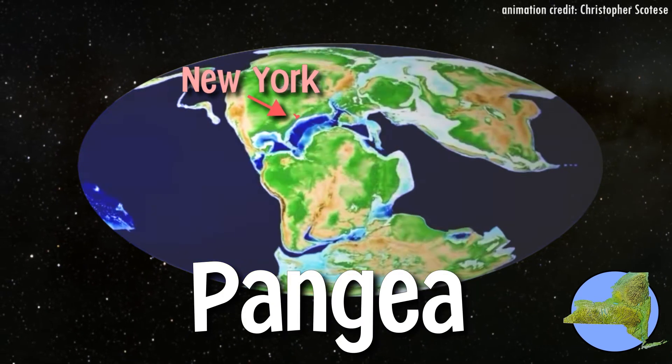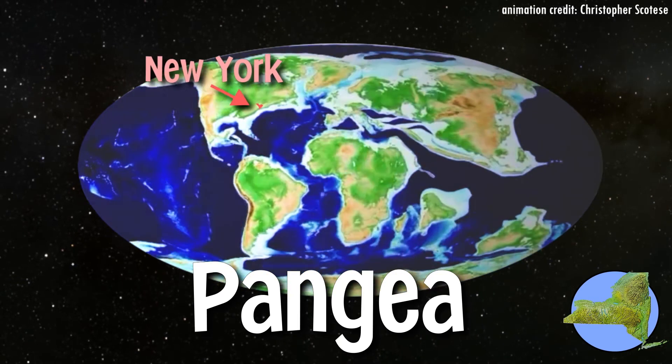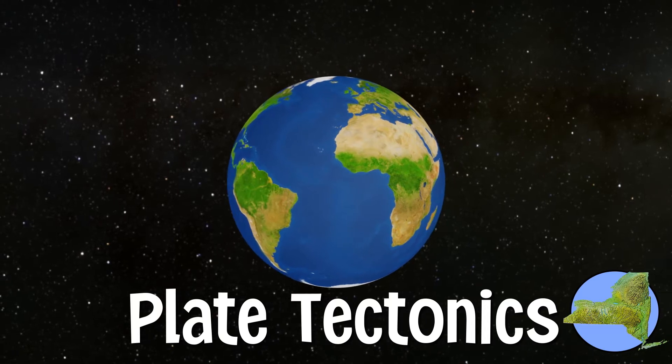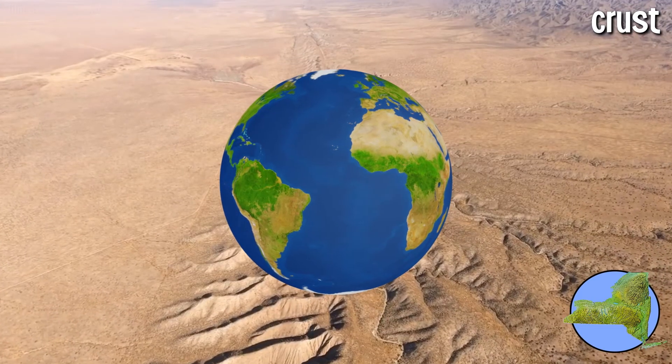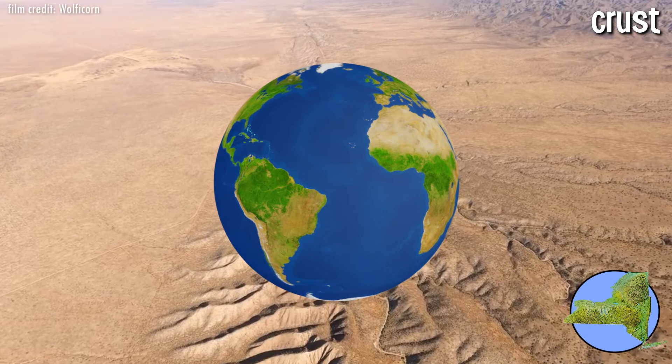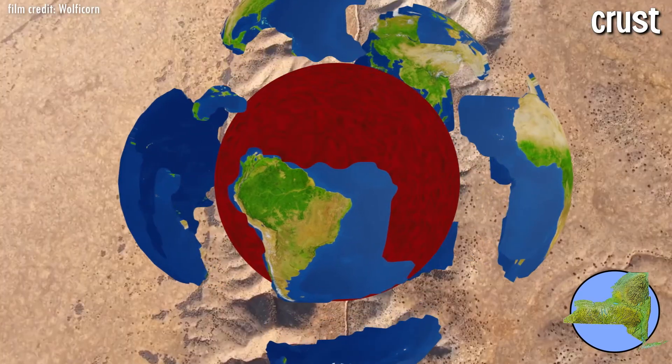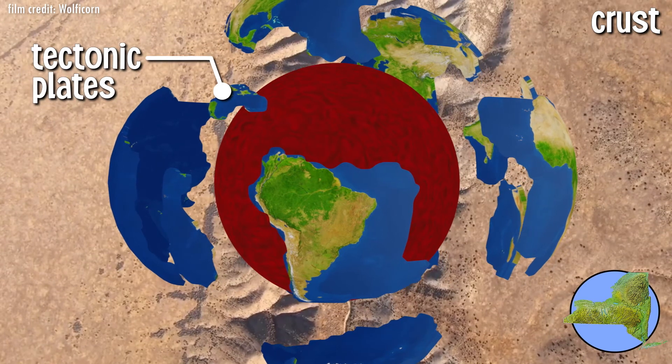How is it possible for the continents of our planet to move in this way? This question is answered through the study of plate tectonics, or the study of the movement of our Earth's crust. The crust is Earth's outermost layer, like the shell of a giant egg. This shell, however, is broken into large pieces called tectonic plates.